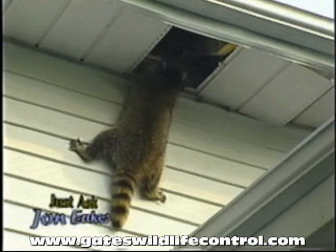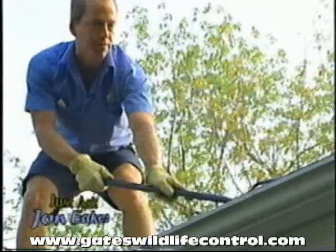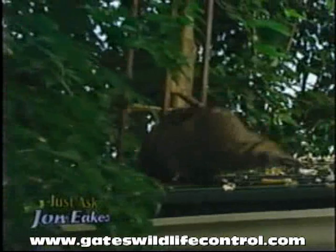You say there's some babies? Yeah, there's babies up there. I'm just going to lower them to the lower roof. Okay, go on. Go on, you know where to go.